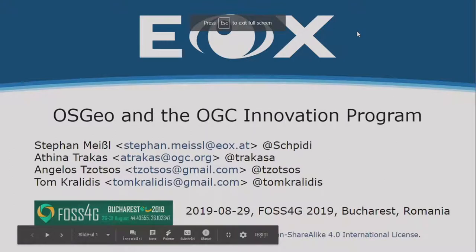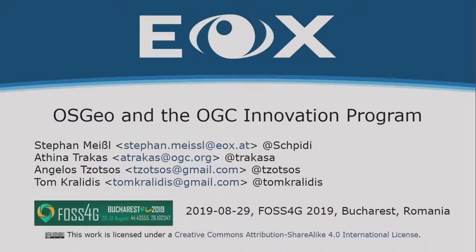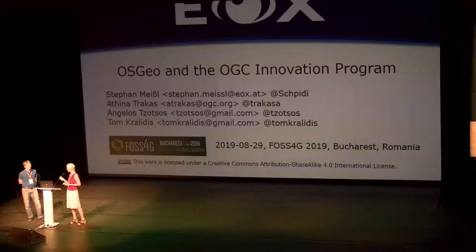Stefan Meisel from the Austrian company EOX, a long-time member and also very active in the OSGEO community and the PhosphorGEO community. Stefan has been involved with the company and is involved in the OGC innovation program and will give an insight into what he's doing there.